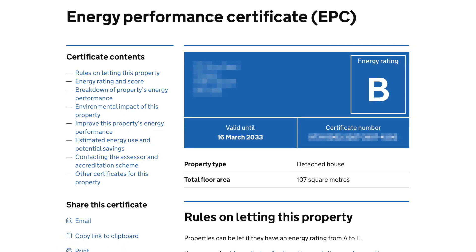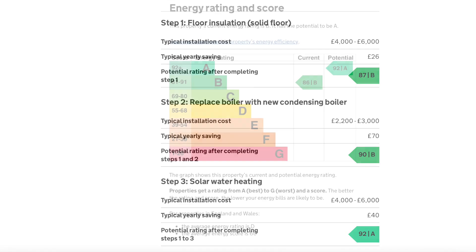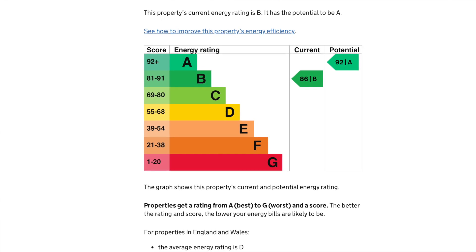My house scored a B with 86 points out of 100. There were a few recommendations such as adding solid floor insulation, replacing the boiler, and adding solar thermal hot water heating. The second one I kind of want to do, but I don't want to put in a condensing boiler — that's for certain. Now that I have a baseline of my house before any changes have been made and I have the regulation EPC issued, what's my next step?